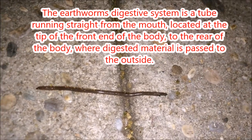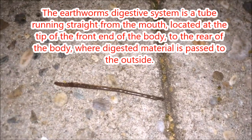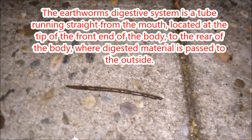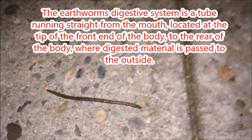The earthworm's digestive system is a tube running straight from the mouth, located at the tip of the front end of the body, to the rear of the body, where digested material is passed to the outside.